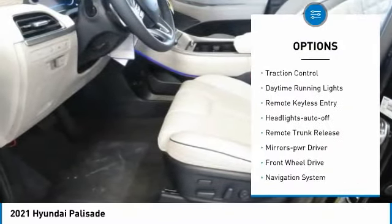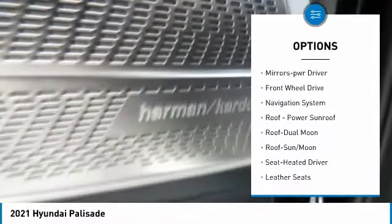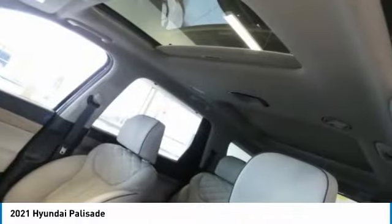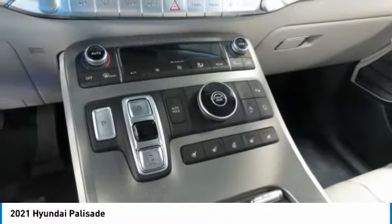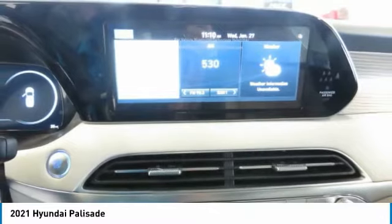Here are some of this vehicle's great options: aluminum wheels, heated side mirrors, traction control, daytime running lights, remote keyless entry, headlights auto off, remote trunk release, mirror memory, FWD, and navigation system. This vehicle offers reliability and good looks at a great price, so come in and take a test drive today.